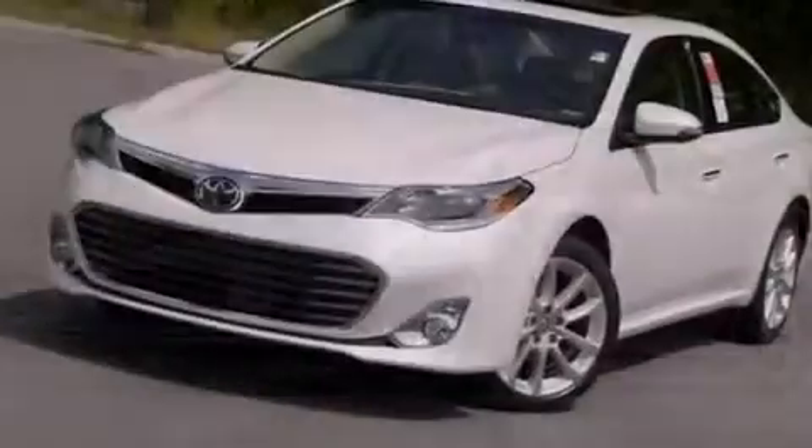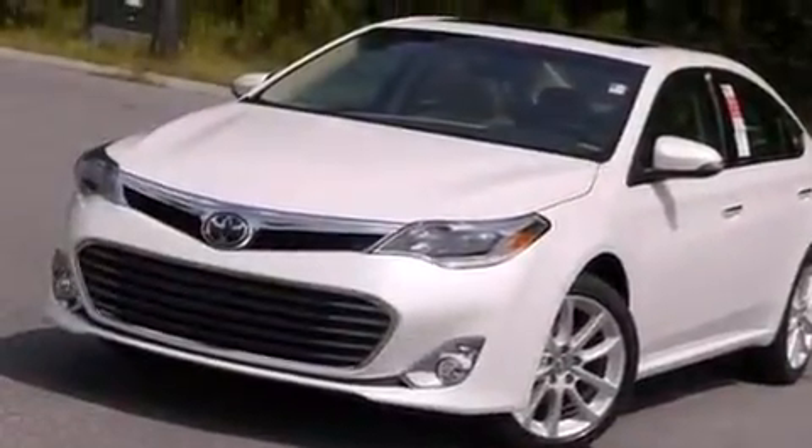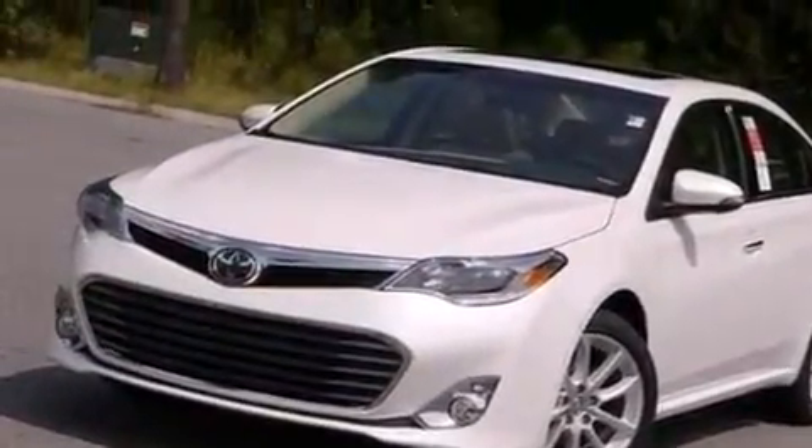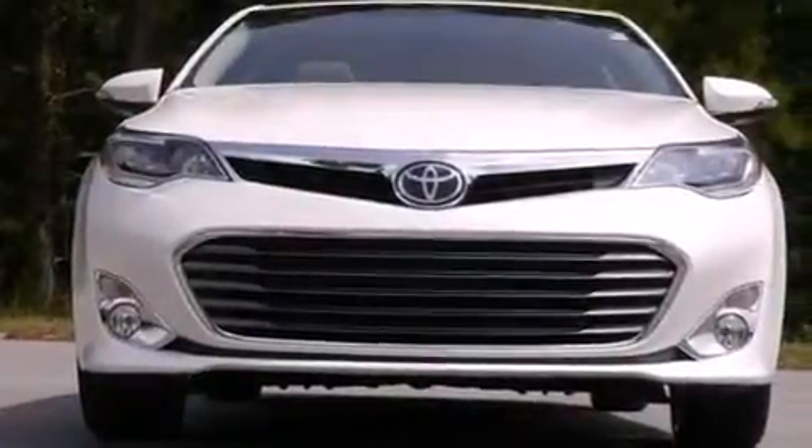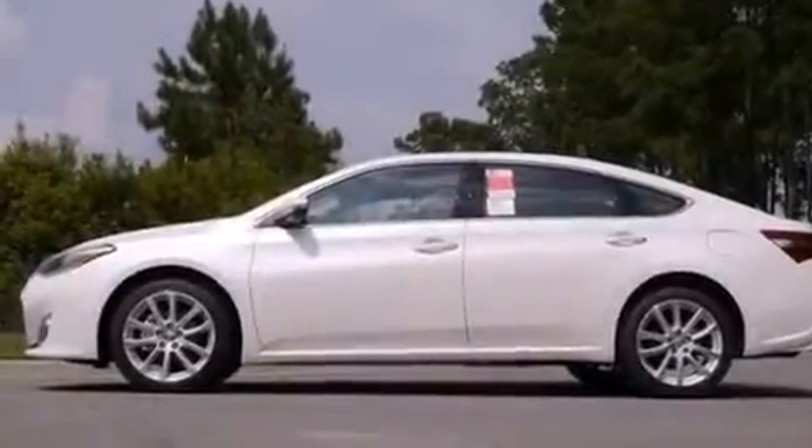An illuminated driver's side vanity mirror, rear curtain airbags, rear seat child-proof door locks, a pass-through rear seat, an auto-dimming rear-view mirror, and leather seats that provide great support and create an overall luxurious feel.